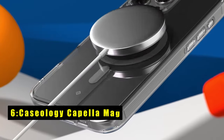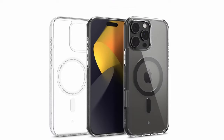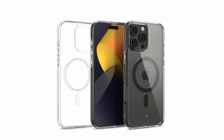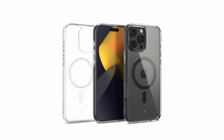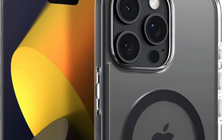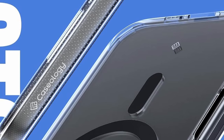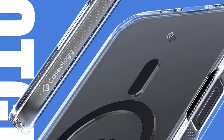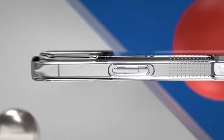At number 6 is the Caseology Capella Mag. It offers excellent protection and functionality, featuring an integrated magnetic ring that's fully compatible with MagSafe chargers, ensuring your device stays secure and aligned during charging. Made from ultra-clear TPU with anti-yellowing technology, the case maintains a crystal-clear appearance over time, while the PC layer provides additional shock absorption. Its raised lip around the camera offers extra protection against scratches. Certified with military-grade protection, it's also compatible with wireless charging and screen protectors, making it a great all-around choice for durability and convenience.